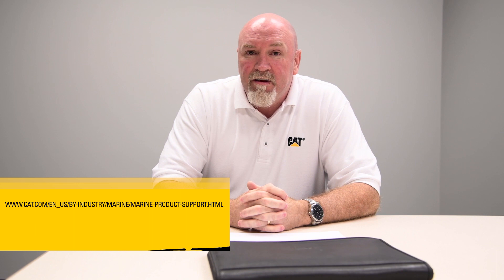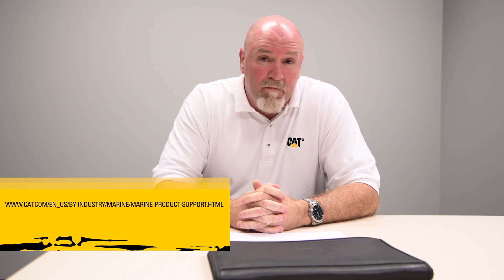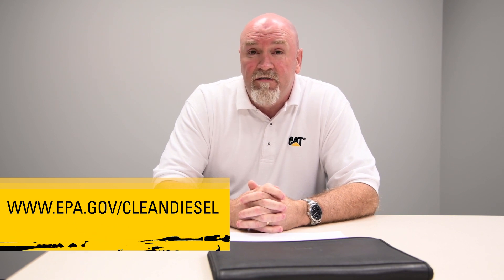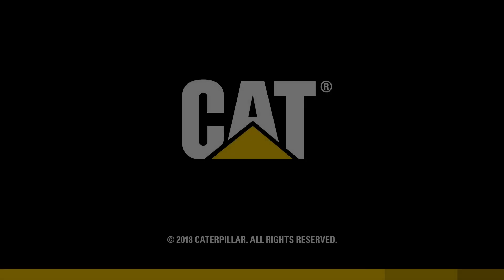In summary, our emissions kits are focused on reductions of emissions, whereas our performance kits give you better performance of the vessel, as well as fuel savings and extended overhaul periods. For more information about our engine upgrade kits, the best place is our website, which we've referenced in this video. There you'll find testimonials and much more detailed information about the upgrade kits, as well as all the contact information for us. Also, at the EPA site where they list their verifications is another area where you can see all the offerings that we have. Please contact us — we're here to help, and hopefully we'll talk with you soon. Thank you.